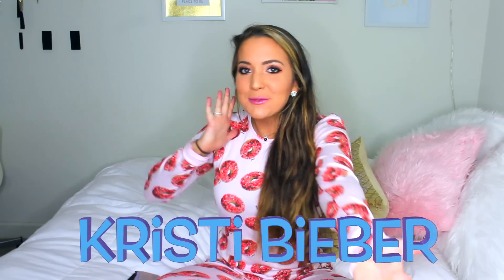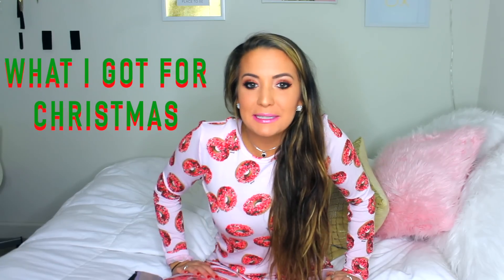Hey, what's up y'all? It's me, Krista Beaver. Welcome to my channel. Welcome back. For today's video, I'm going to be showing you what I got for Christmas 2017 — a Christmas haul.